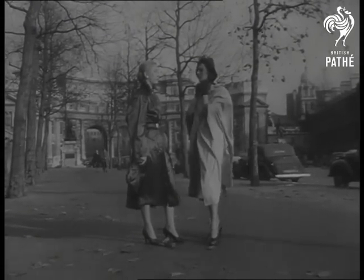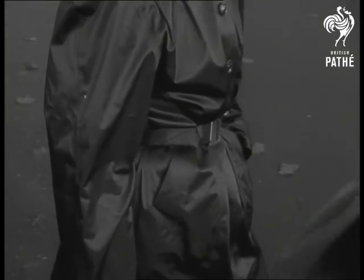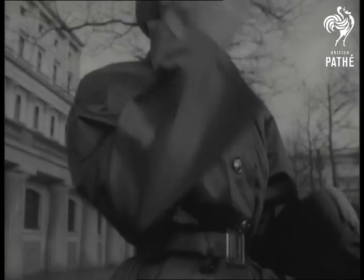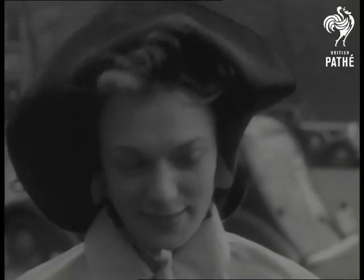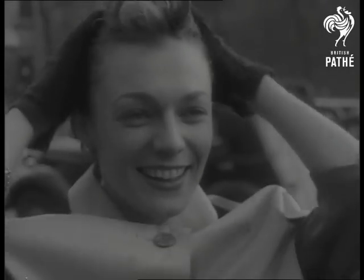Even the weather forecast seems brighter now that Eve has glamorised her rainwear. With silver buttons and a neat belt to emphasise its beauty of line, this coat is typical of the new season styles. The new mantilla hood shows how the touch of a top designer, Pierre Belmar, can add a hint of exciting beauty to a cape and utility taffeta.